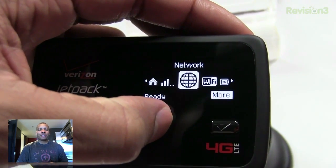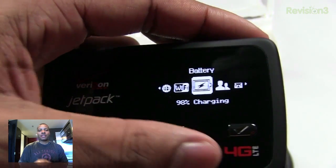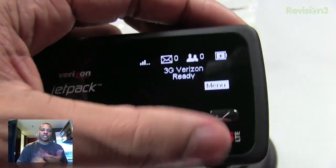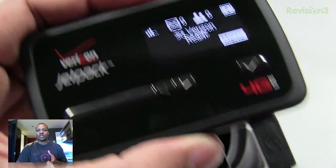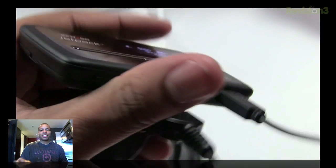It also has an OLED display, which is pretty nice and pretty clear. You can navigate that display using the buttons on the front of the device — it has a couple of arrow buttons. You can see different things like battery information, your security settings, your connected users, and different things like that to navigate through on this specific device.